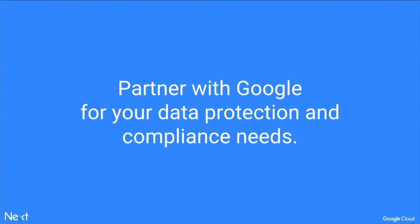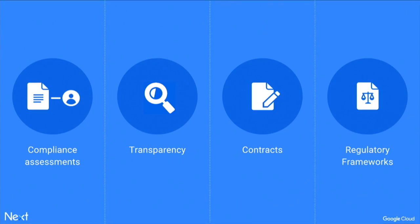You don't have to do this by yourself. You can partner with us when it comes to addressing data protection and compliance needs when you move to the cloud. We're going to talk about four different main themes today. First, your specific industry and how you could conduct a compliance assessment of what your regulatory compliance needs may be.